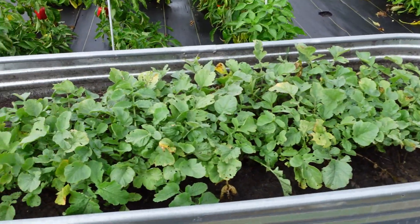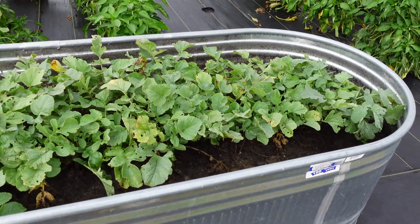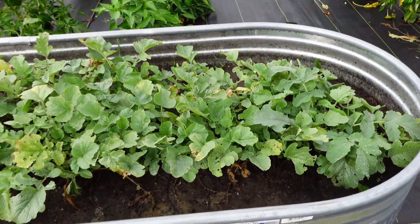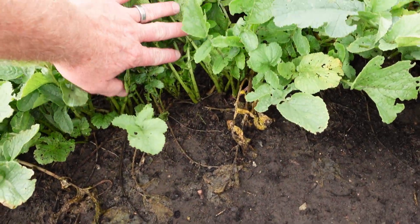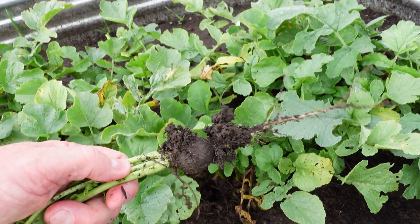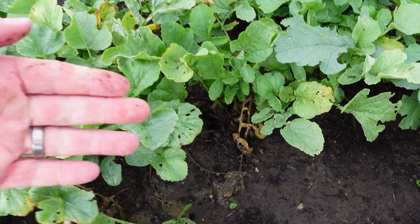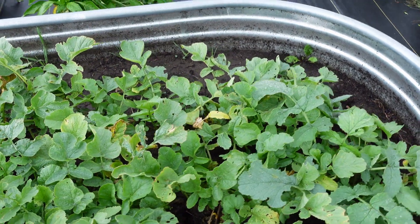We've got our beer radishes that I need to investigate and see if they're ready to be harvested. I'll just pull one and see — there's a little beer radish. I've got to see what the size of them is and then kind of go from there.